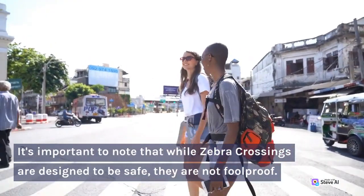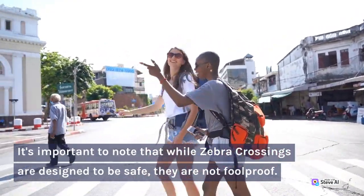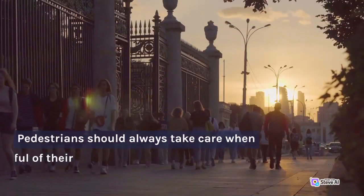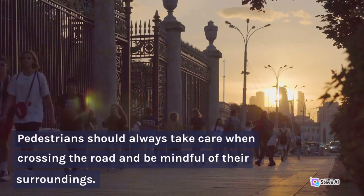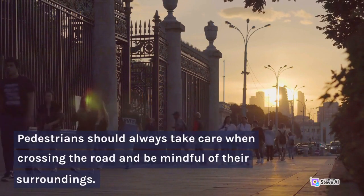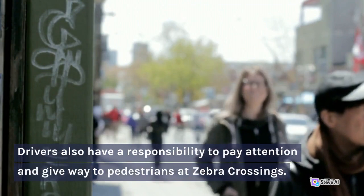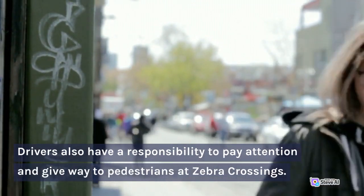It's important to note that while zebra crossings are designed to be safe, they are not foolproof. Pedestrians should always take care when crossing the road and be mindful of their surroundings. Drivers also have a responsibility to pay attention and give way to pedestrians at zebra crossings.